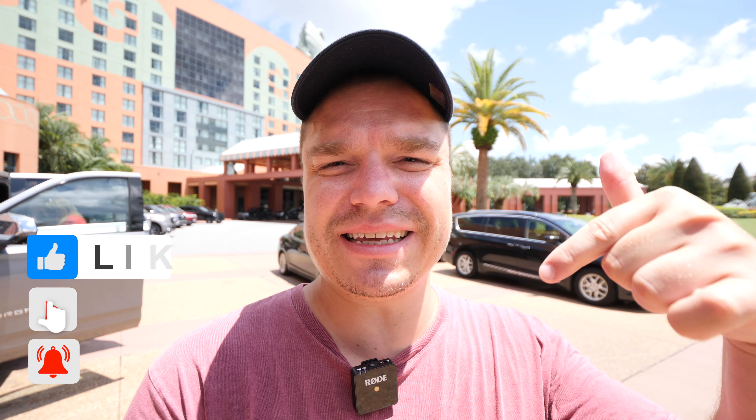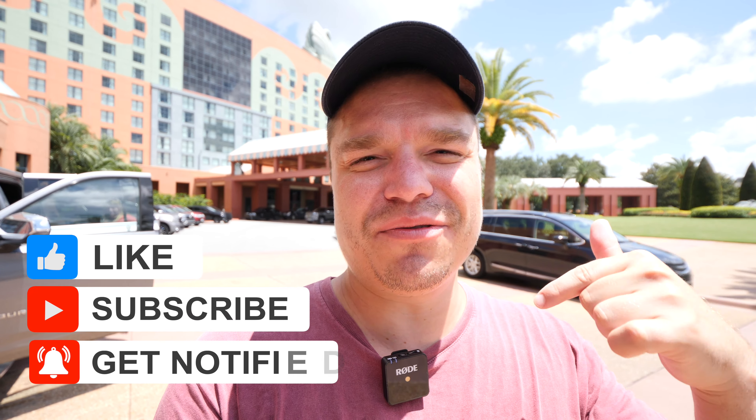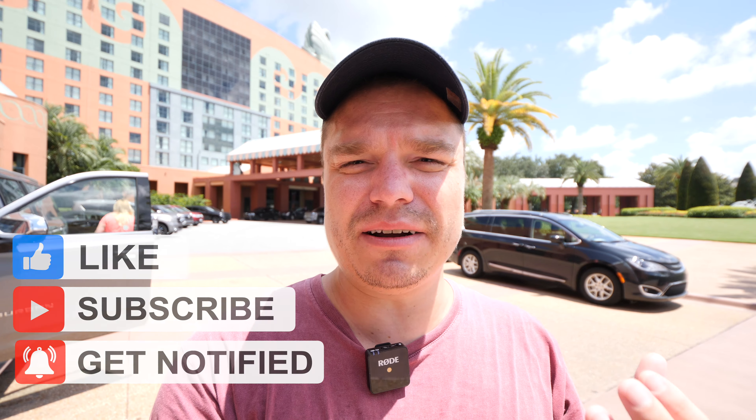So if you guys are interested in coming to stay here at the Disney Swan, I think it's a very fine hotel. That's going to do it for today. I hope you guys enjoyed the video. Please don't forget to give it a big thumbs up if you enjoyed it, and hit that subscribe button down below for more content. If you have any questions or there's something I missed, please leave me a comment down below. We'll see you guys in the next one. Take care.